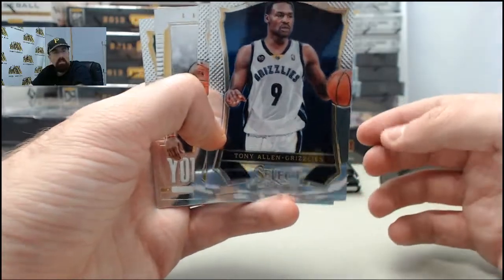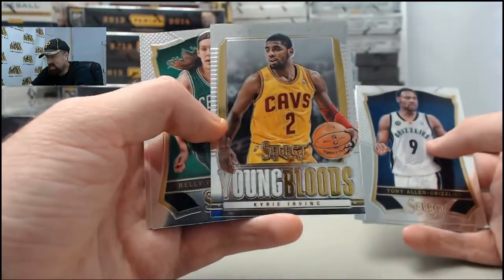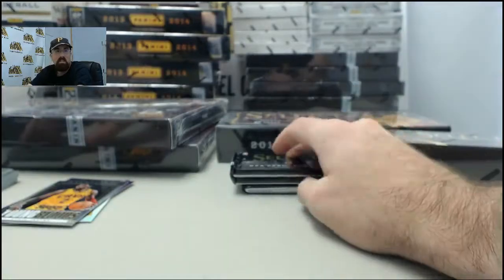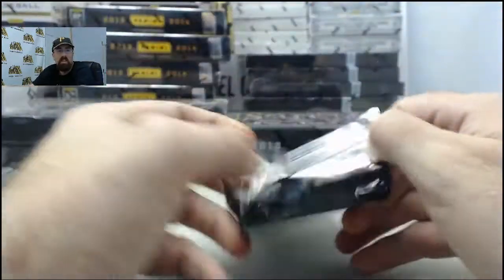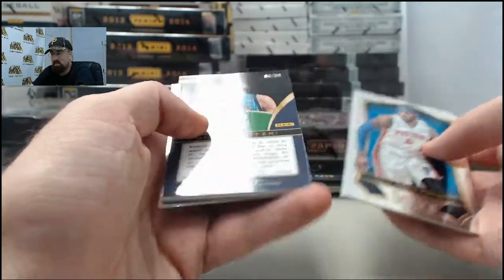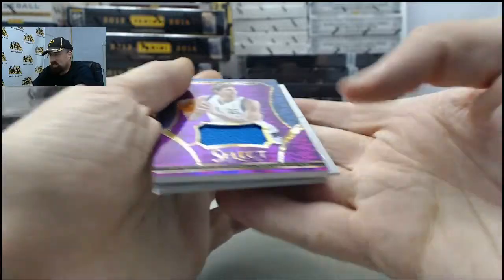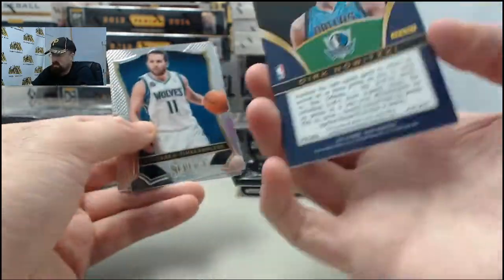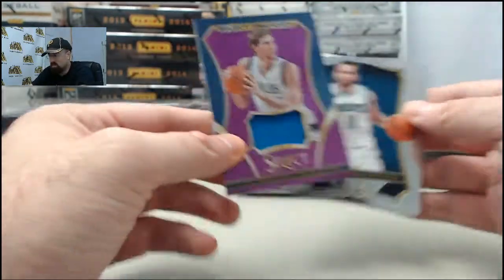Tony Allen representing there, my Memphis Grizzlies on the start of it. We got the Youngbloods Kyrie Irving. And we got a sweet one — this is going to be the Purple Prism jersey on Dirk Nowitzki. That is going to be 63 of 99. Cool one right there.